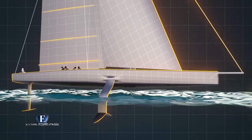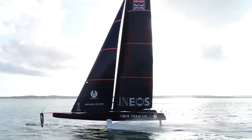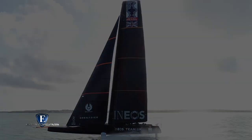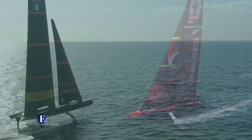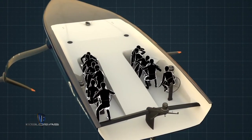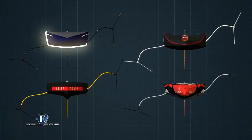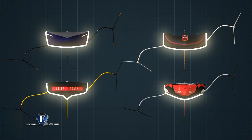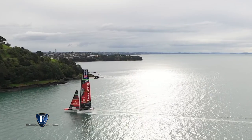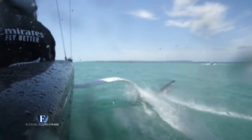Aunque hay algunos componentes de serie iguales para todos, como mástil, aparejo y los brazos con su sistema hidráulico, los diseñadores de cada equipo han tenido muchas áreas en las que investigar y experimentar. Mientras los barcos del Ineos inglés y del American Magic estadounidense presentan una obra viva más rectangular con una tripa más plana, en el Luna Rosa optaron por un diseño más radical con una línea prominente en la columna vertebral. El Team New Zealand parece haber buscado un término medio para su primera unidad.